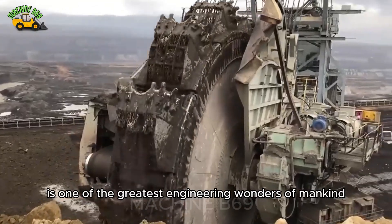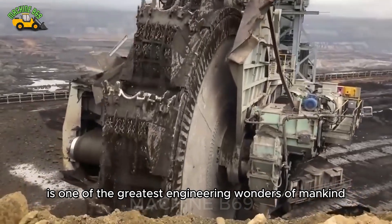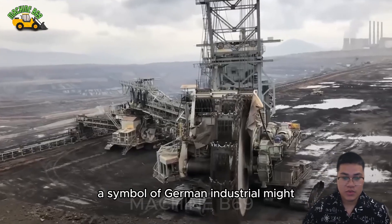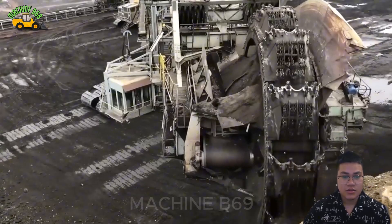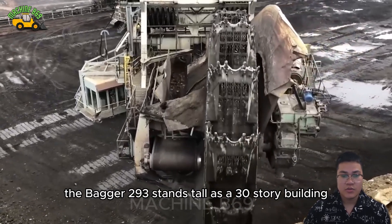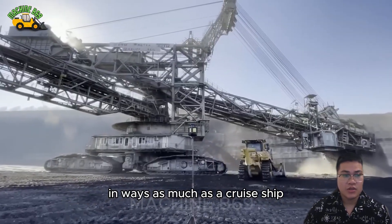Before you is one of the greatest engineering wonders of mankind, the Bagger 293, a giant crawler excavator, a symbol of German industrial might. Known as a mechanical titan, the Bagger 293 stands tall as a 30-story building and weighs as much as a cruise ship.